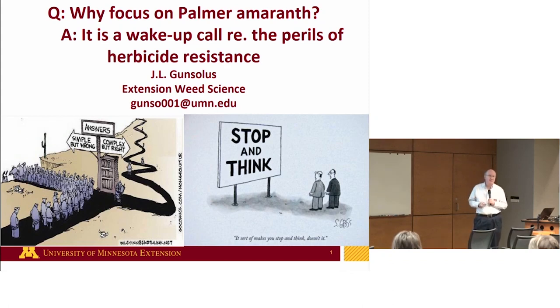This goes back to the general principles as an IPM specialist in weed science — integrated weed management. Since the 90s, we've been taking some very simple approaches to corn-soybean weed management. And as you can see in this cartoon, ultimately with these complex situations, simple is easy, but it doesn't last long. Complex is a much harder thing.